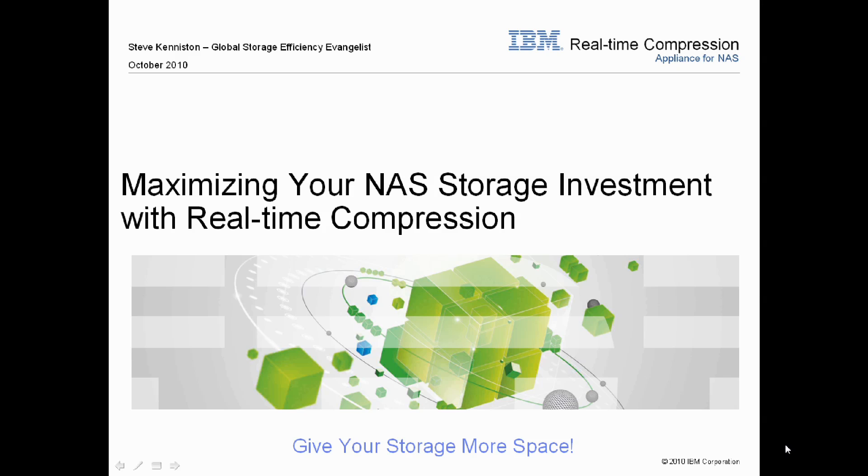Welcome to this presentation on IBM real-time compression. My name is Steve Keniston, Global Storage Efficiency Evangelist, and today I'd like to talk to you about maximizing your NAS storage investment with real-time compression.